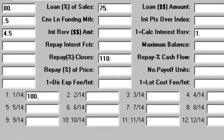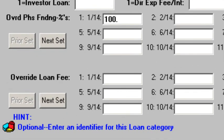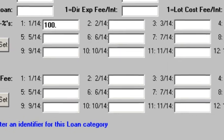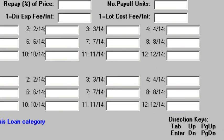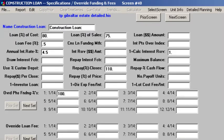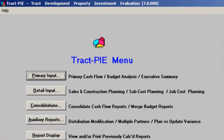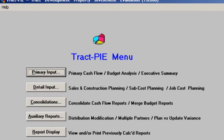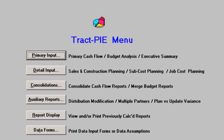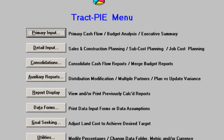Between the well-written user manual, on-screen tips, and unlimited telephone support, TrackPi users are installed, operational, and productive in a very short period of time without expensive, time-consuming training classes. There are three separate ways to input your assumptions: the quick feasibility mode, which is like a back-of-the-envelope approach; the all-screen input, which is more detailed; and the detailed input, which provides the ultimate level of detail.